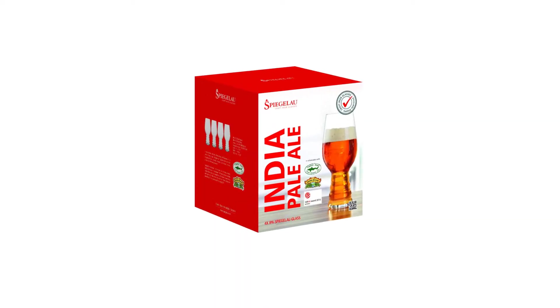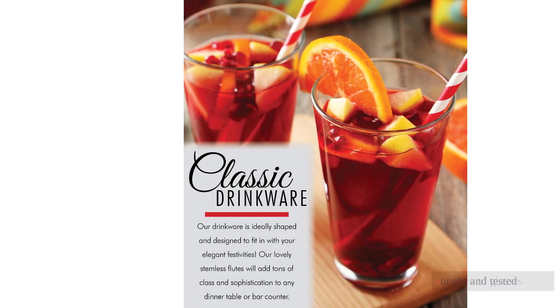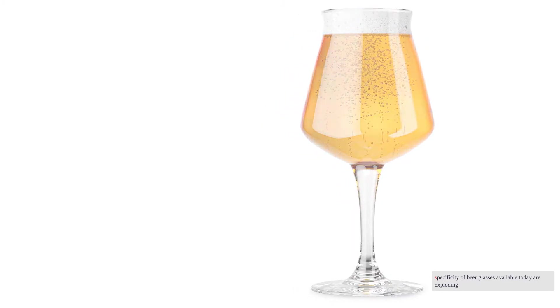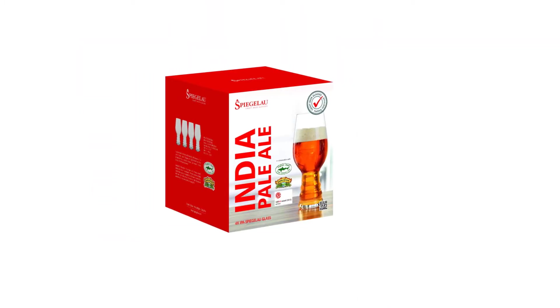Looking for the best beer glasses of 2021? Our industry experts researched over 30 varieties of glasses, of which we bought and tested nine top options. The shapes, sizes, and specificity of beer glasses available today are exploding along with the craft scene, making the selection a little overwhelming — that's where we come in.